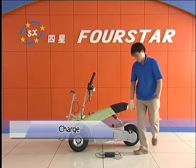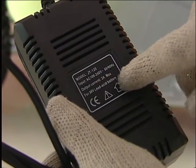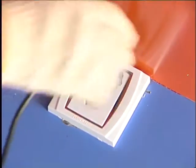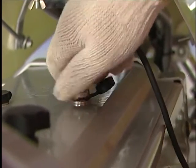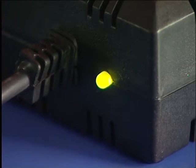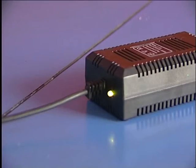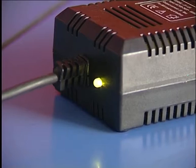Step 1: Check charger — the charger's electric standard should meet your local electric standard. Step 2: When charging, the charger's red power indicator will be on and the fan of the charger should keep running until the battery is fully charged; the fan only stops when the battery is fully charged. Step 3: The battery is in charge state when green lights keep blinking; batteries are fully charged when the green light stops blinking, or when the light turns to red.